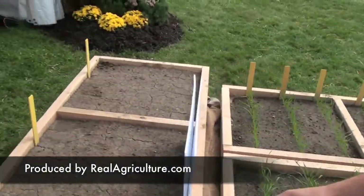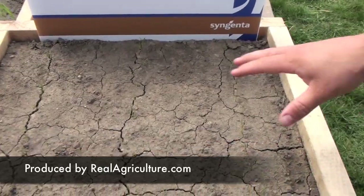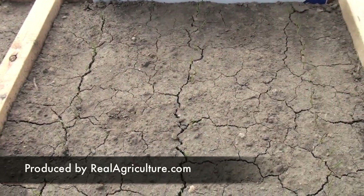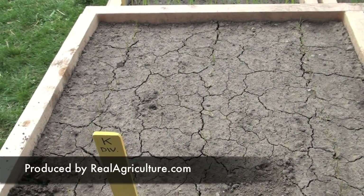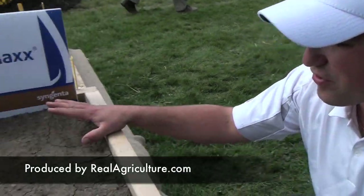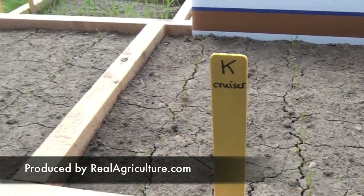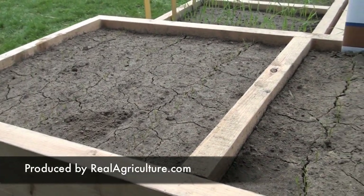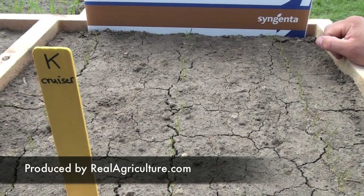We just planted these boxes about four days ago. You might not be able to see it real well on camera, but this is Cruiser Max — three rows of Cruiser Max treated wheat compared to Dividend. There's no untreated in this one; this is just Cruiser versus Dividend. And we do actually see a difference in the height and the emergence between these two boxes. You can definitely see it here in real life.